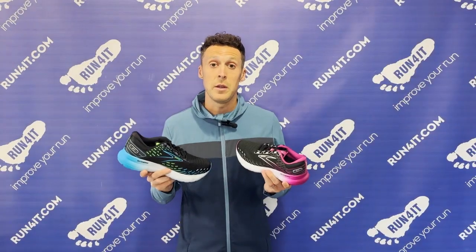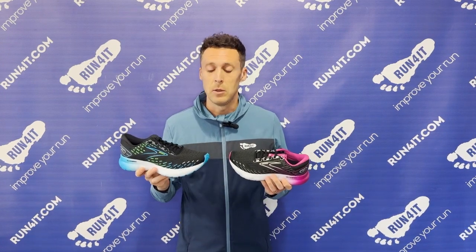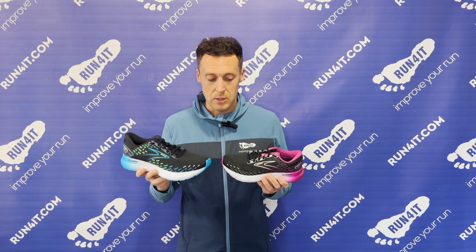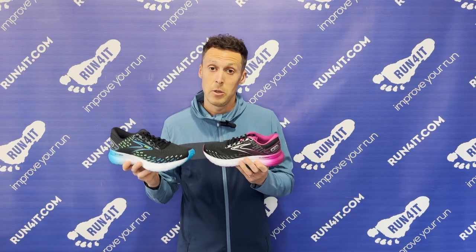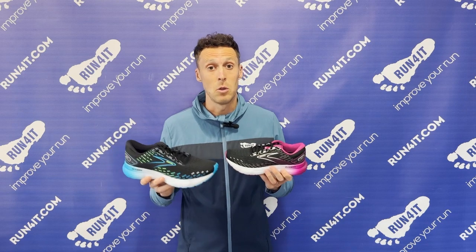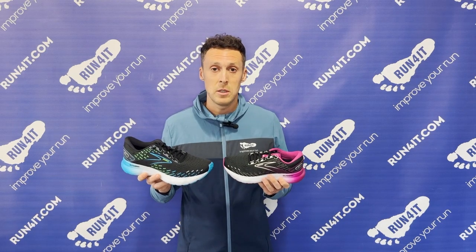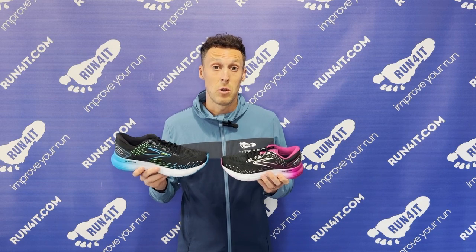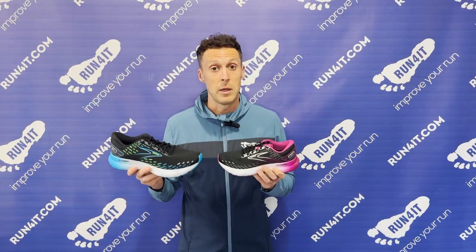In theory, the Brooks Glycerin models should deliver the most forgiving underfoot feel, and that means this cushioning is really best suited to your slower pace runs, your recovery runs, and your longer distance miles. If you're looking for the most cushioned and protective feel from a Brooks running shoe, the Glycerin franchise is definitely where you should be looking.